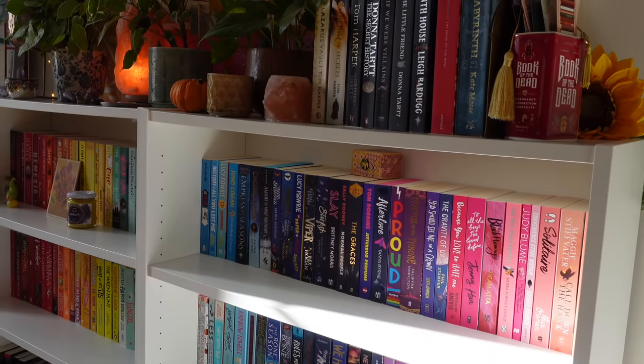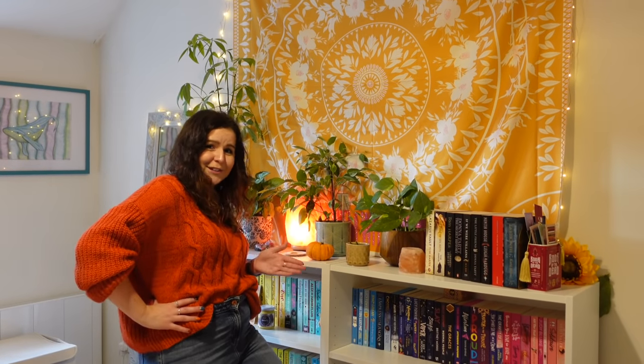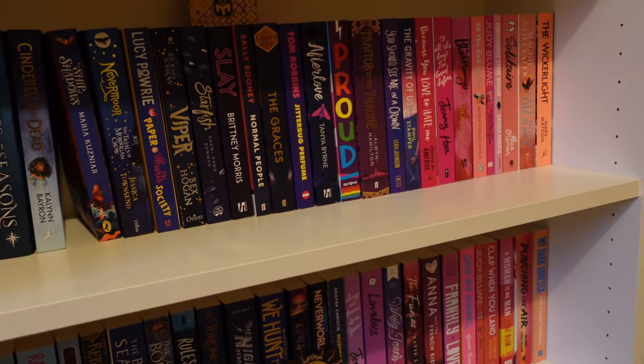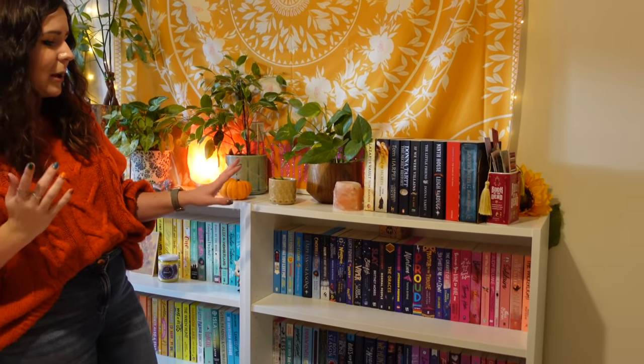The bookshelves are probably one of my favourite things about this room. These are my rainbow shelves — shout out to my sister Ava, because when we were moving everything in she was feeling a little funny about me moving out, and she just wanted to help. She laid all my books out on the floor and rainbowed them, which was the cutest thing, and she did such a good job.